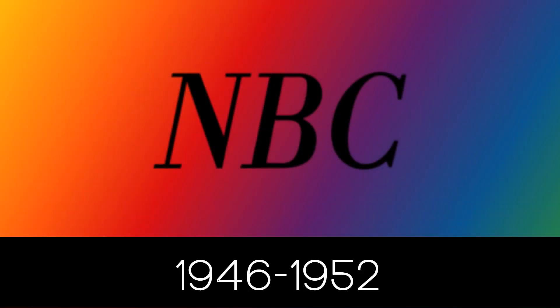1946 to 1952: we just have the word NBC in black text. 1952 to 1953: we have the word NBC in white text with a black drop shadow.